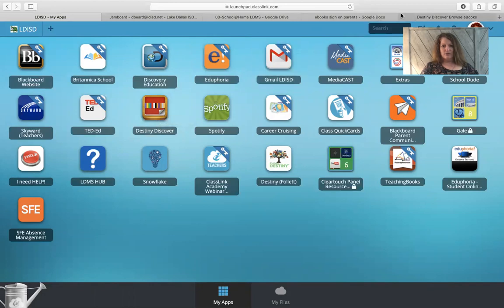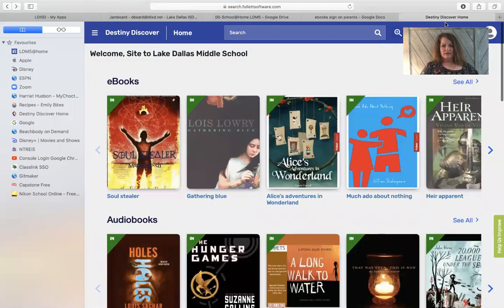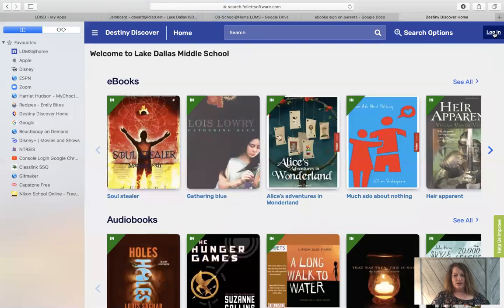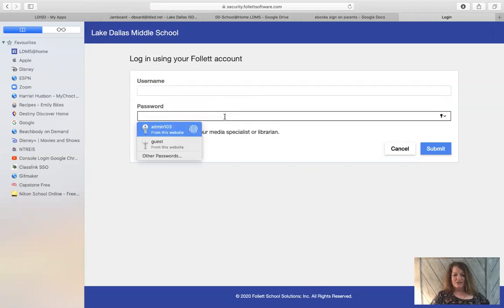I've already got it pulled up, so I'm going to go ahead and pull it up. It's going to look like this when you click on it. You won't be signed in — it'll say log in. So to log in so that you can check out ebooks and audiobooks, just click on log in, then put your username, which is the first part of your email address — like 26dbeard or 24s — whatever your first part is. Your password is your eight-digit student ID.